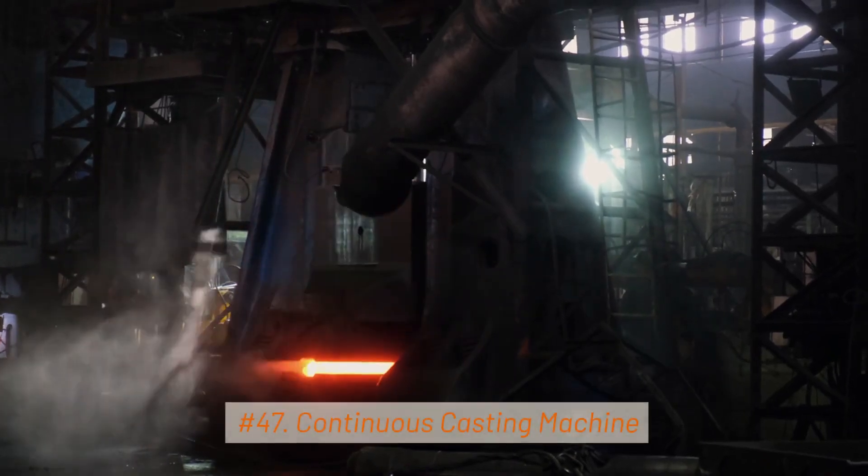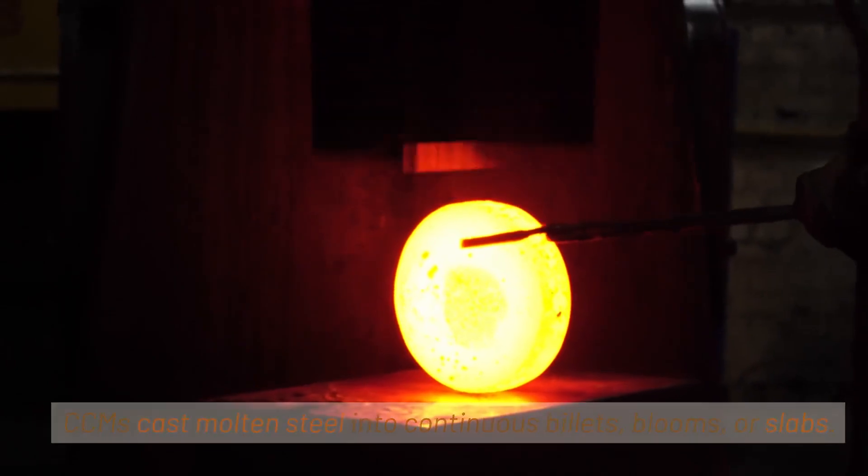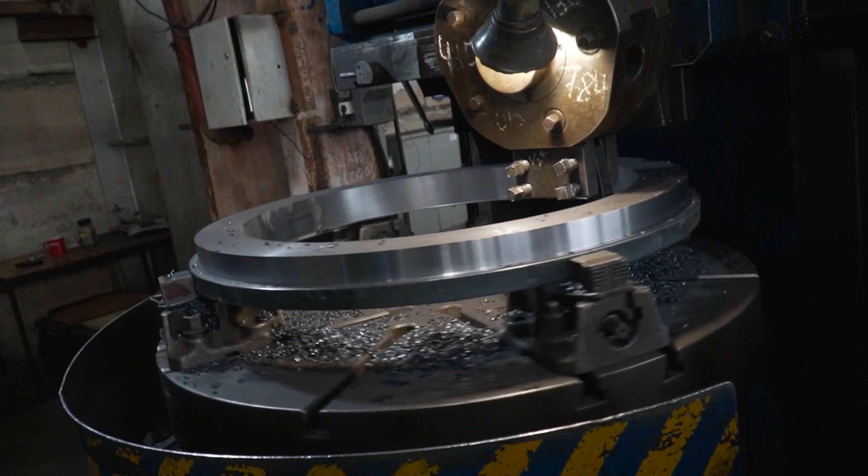47. Continuous Casting Machine. Continuous casting machines (CCMs) cast molten steel into continuous billets, blooms, or slabs. This process is crucial for producing semi-finished steel products.